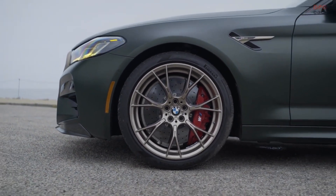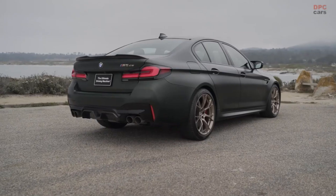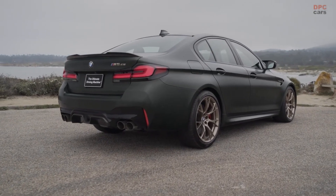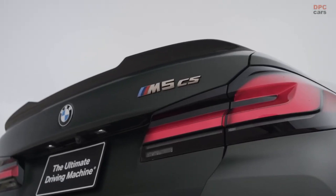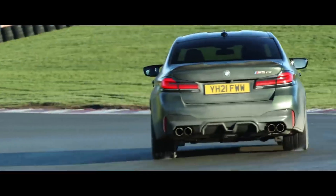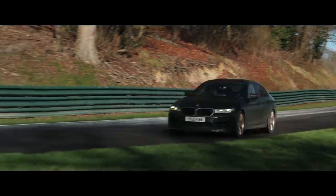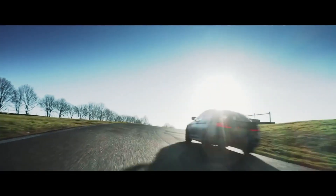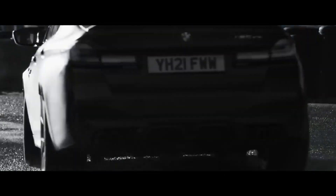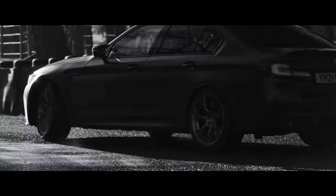Whether that's your personal cup of tea depends on how you like your super sedans, but there's no denying how special the CS is from behind the wheel. It proved that BMW can still make something genuinely fun and engaging while delivering world-beating performance. Every BMW M5 CS leaves the factory in a single level of specification with just a few choices regarding paint color, brake caliper color, and tire compound. The car also includes a voucher for one day of professional driving instruction, helping ensure you know how to use this piece of high-powered automotive artillery.